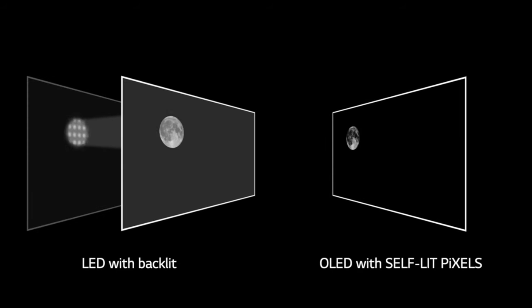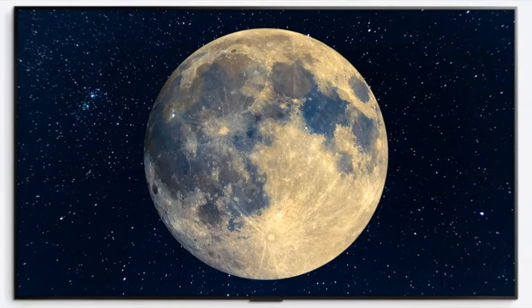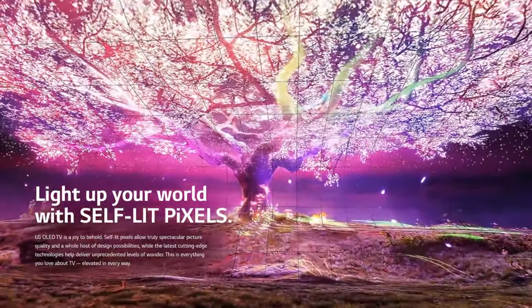Speaking of HDR and getting really good picture quality with dark contrast and bright lights, this is also an OLED TV. An OLED TV gives you millions of self-lit pixels, so in really dark areas or really bright areas you get a lot of contrast, which brings out details and gives you an overall absolutely beautiful picture.